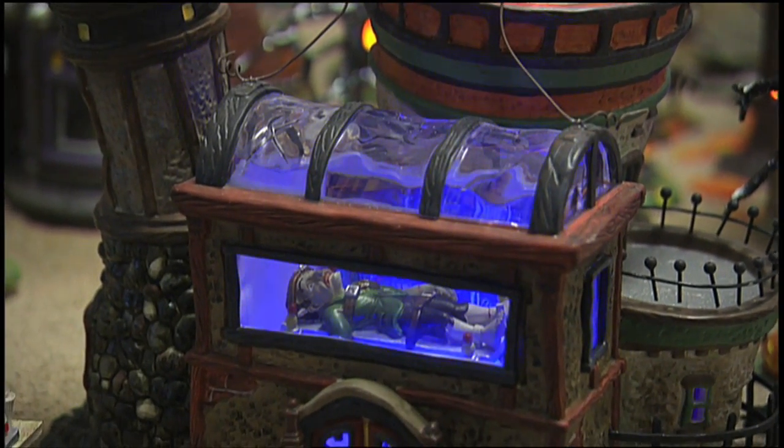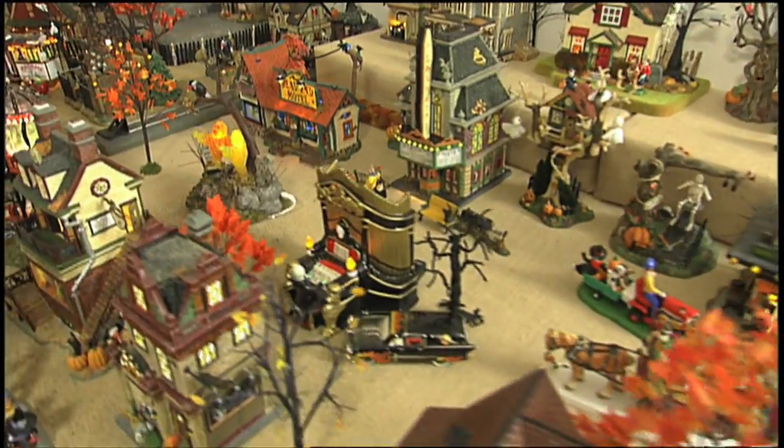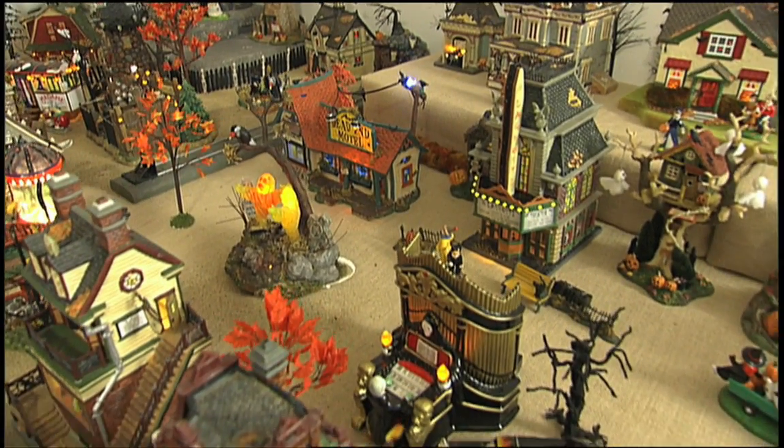There's even more to see beyond the Christmas Department 56 display. In the guest bedroom, Rebecca and John have started a Halloween collection — she already has 30 of those houses and plans to buy more.